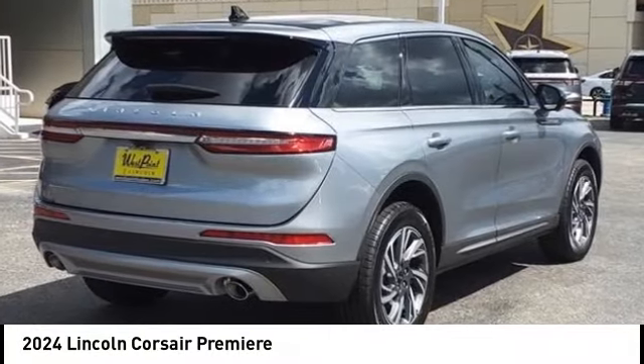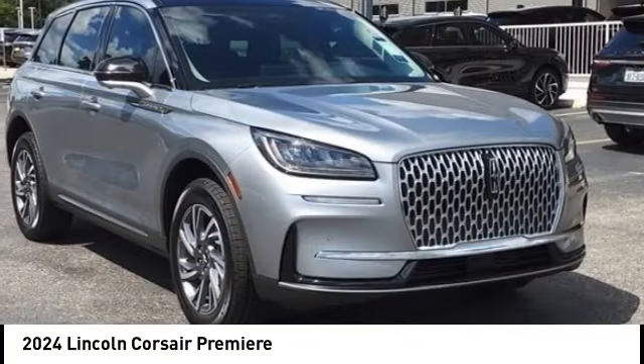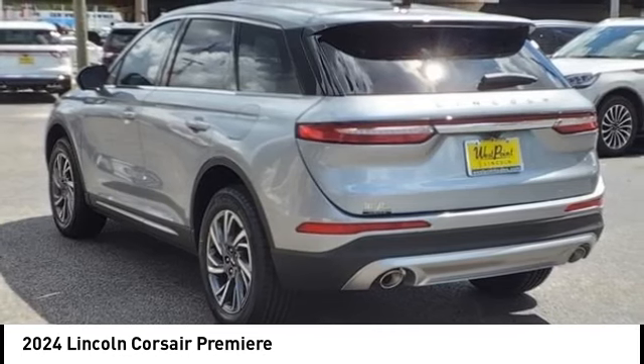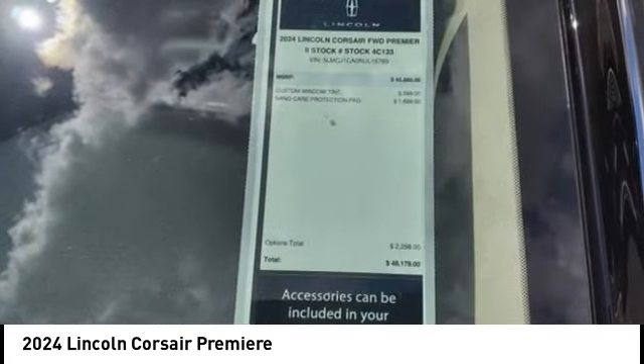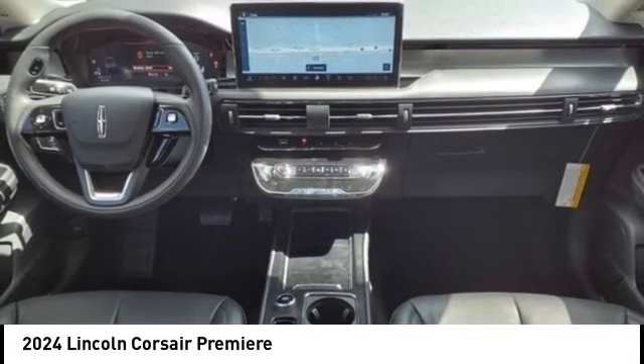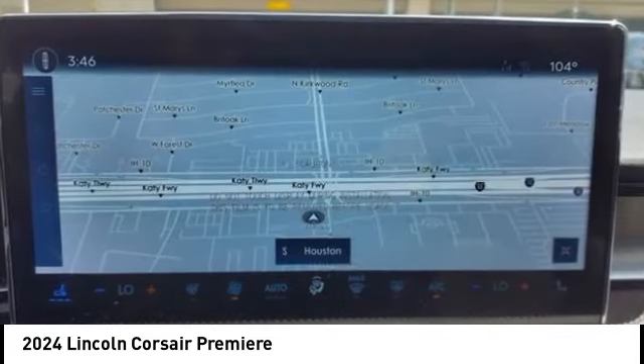Looking for the right vehicle? Check out the 2024 Corsair. The Lincoln Corsair looks the part with an elegantly designed exterior. High-end interior features and technology are coupled with the functionality that you expect from a compact SUV.